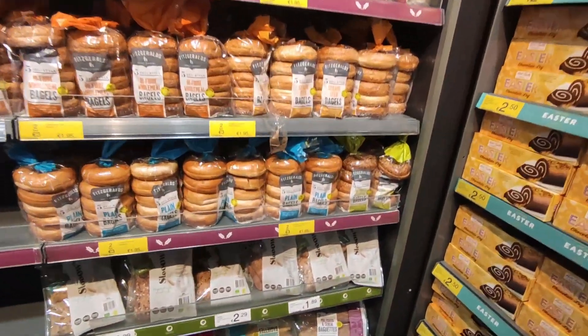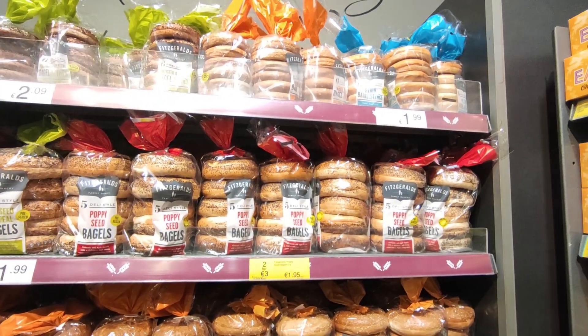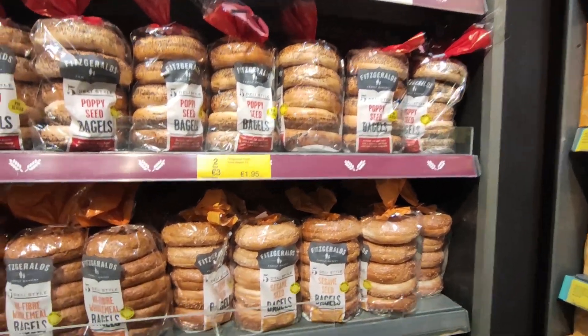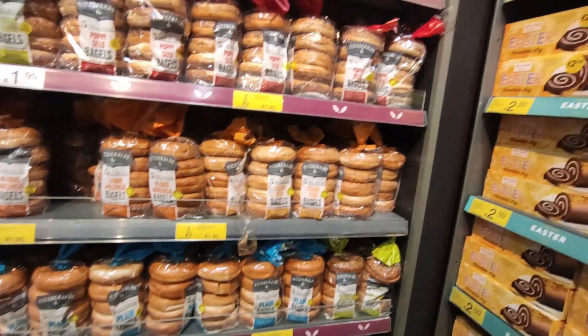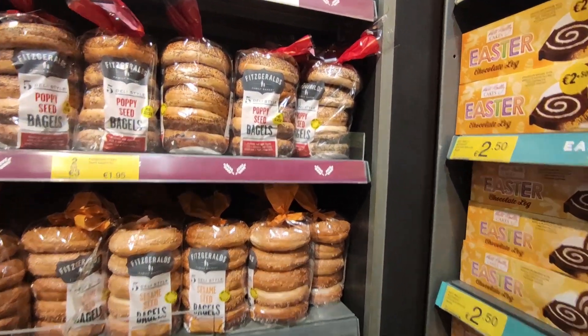I am going to pick up some of the bagels — they are two for €3.00. I'm going to get the high fibre wholemeal and the poppy seed, I think.